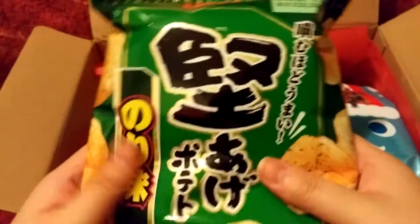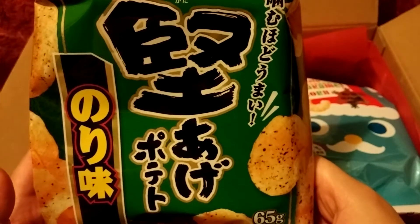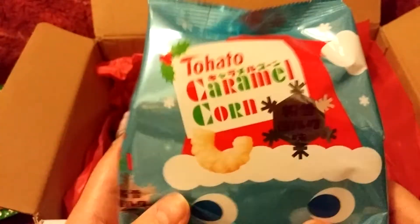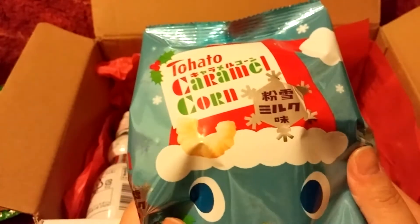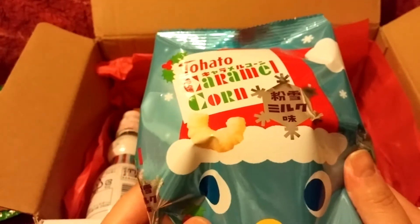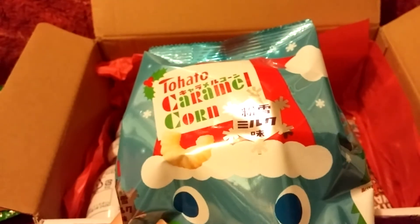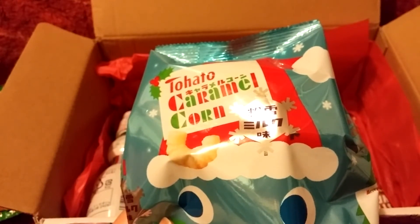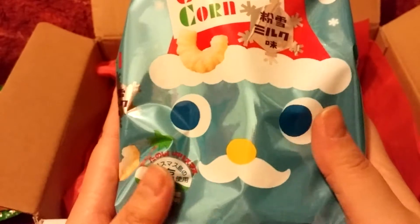The first item looks like a potato chip — it says Kelby Hard Fried Potato Chip. Here we have a Tohato Caramel Corn and I'm not sure what flavor this is. It says it's flavored with condensed milk and honey.